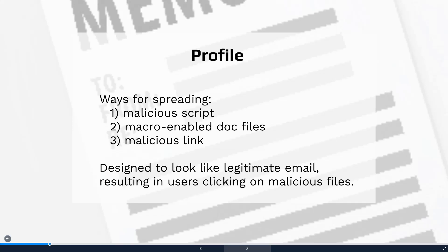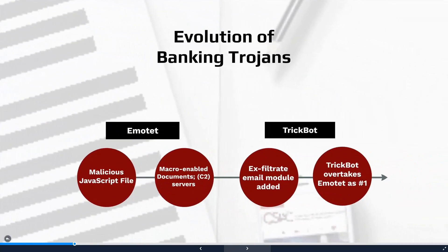The goal is to have the email appear to be a legitimate message in order to entice the user to access the malicious file. In the latter half of 2018, modifications were made to the Emotet code to add a capability to exfiltrate email.